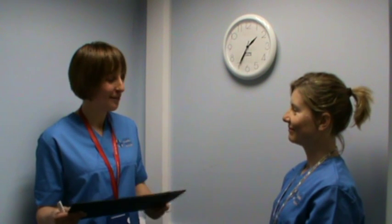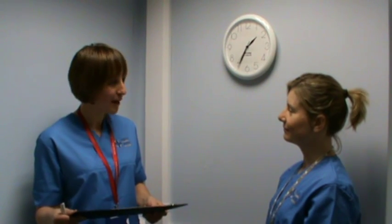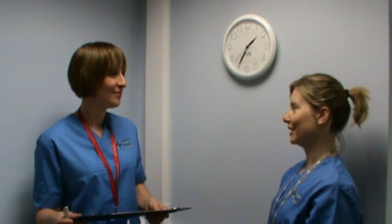Hi Susie, it's Intentional Rounding time. What's that? Well, it's a bit like the background but with a modern twist. What would Betsy Caballada think?